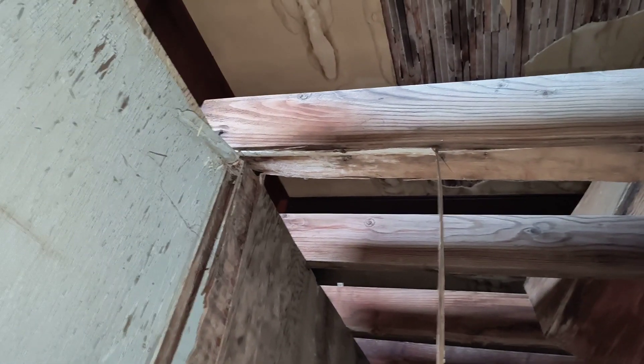Bobby, look at all these two-by-sixes we can scavenge out of here! Yeah, it's a lot of two-by-sixes for sure — look, it goes all the way down. So if we need lumber, I think we start right here.